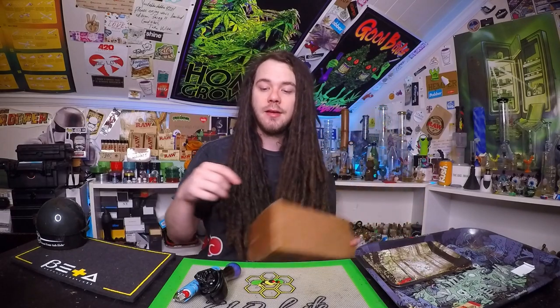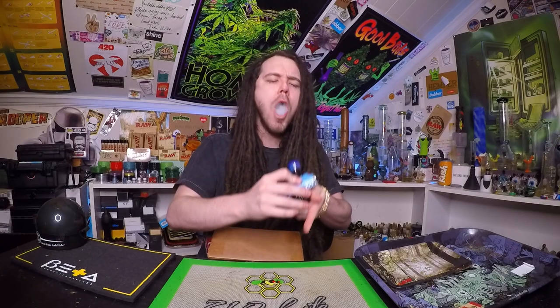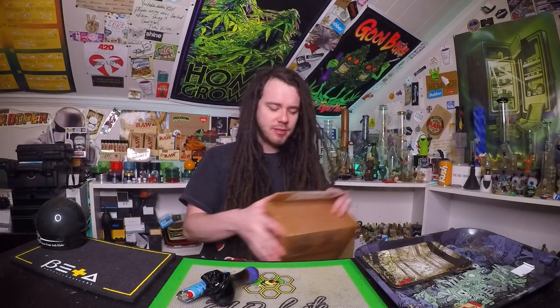What's up homies, in this one we got another unboxing today. We're going to be looking at some products from Skunk Bags. Before we get into it, let's go ahead and hit this old pipe. We're going to smoke some of the Blue Dream. That shit is some fire boy.